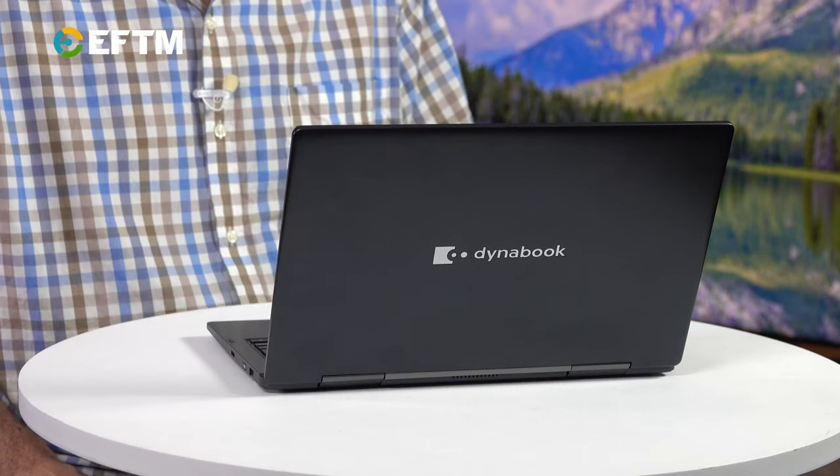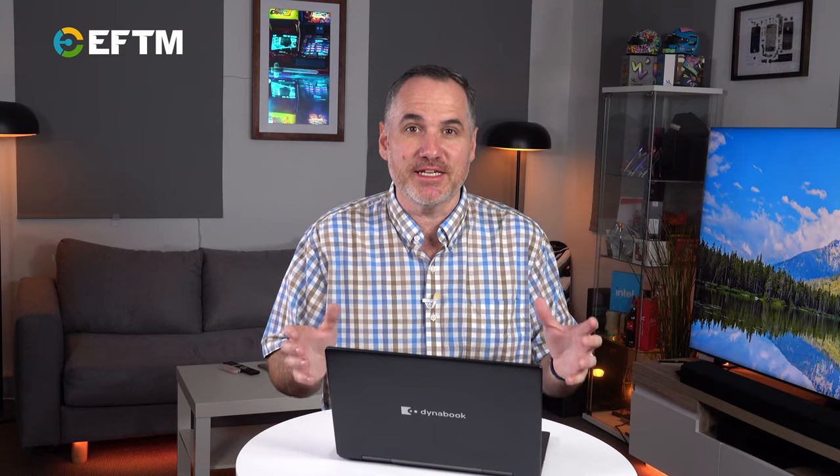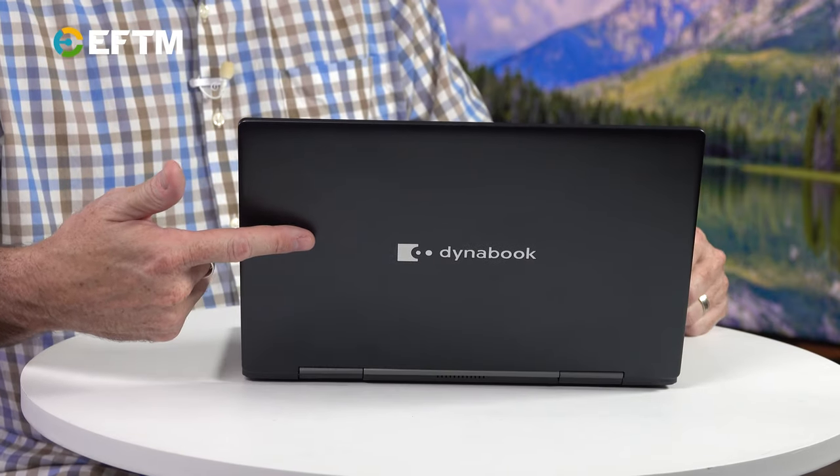The Dynabook Portage X30W-J — let's just call it the Dynabook Portage. Just think about that name, Portage. That used to be Toshiba, which I think is where this product has its biggest challenge in getting consumers to consider it: what the hell's a Dynabook? You've never seen this logo before.